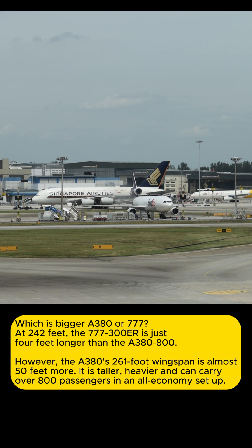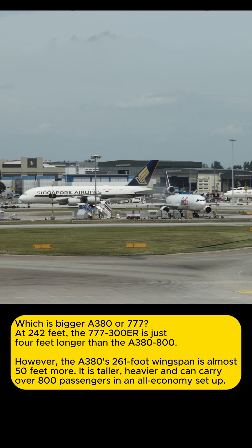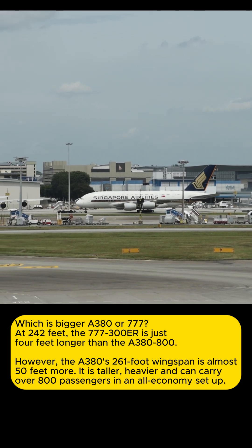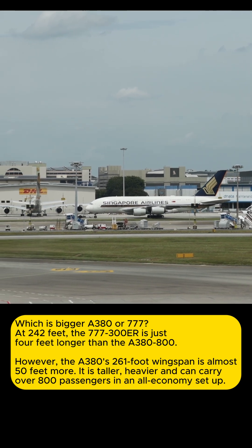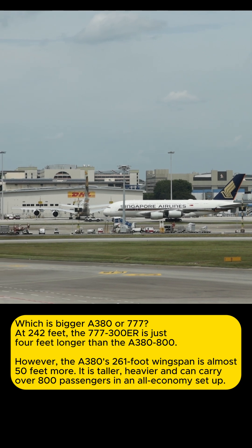Which is bigger — the A380 or the 777? The 777-300ER is just four feet longer than the A380-800. However, the A380's 261-foot wingspan is almost 50 feet more. It is taller, heavier, and can carry over 800 passengers in an all-economy setup.